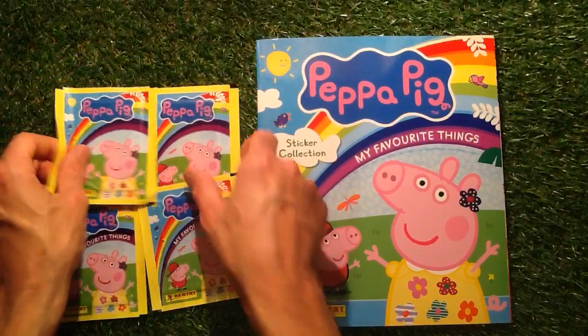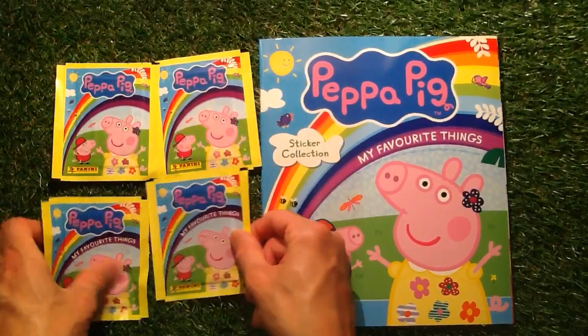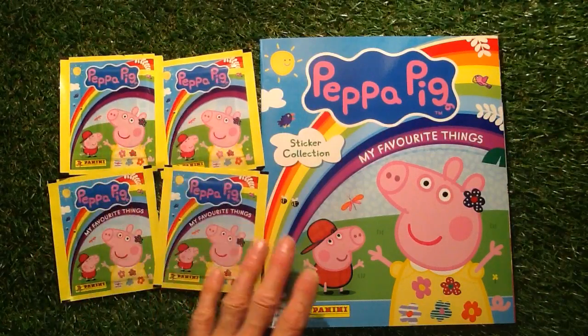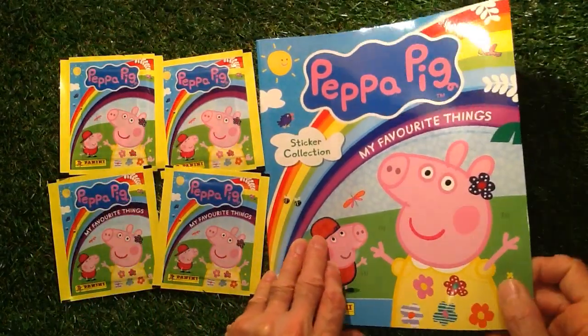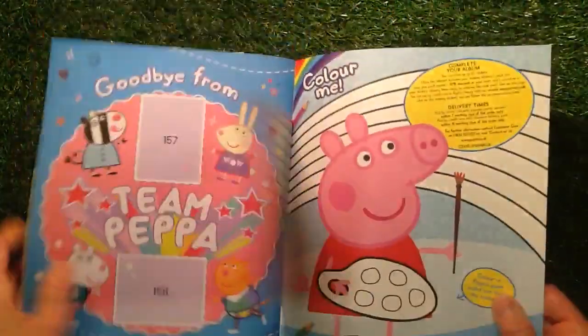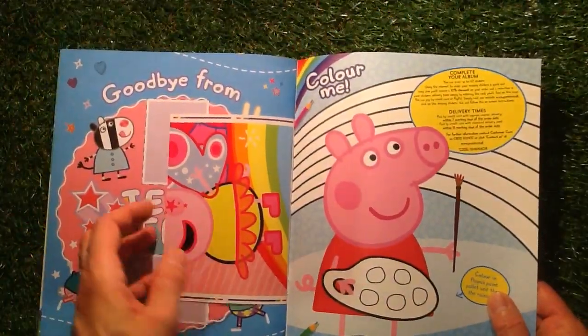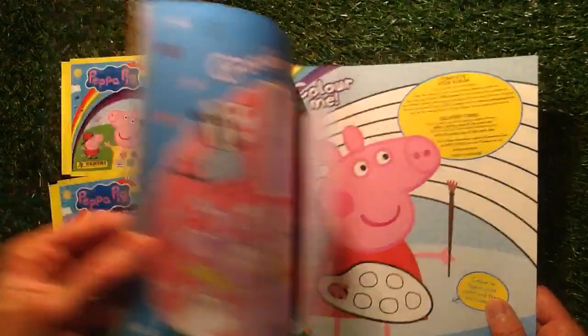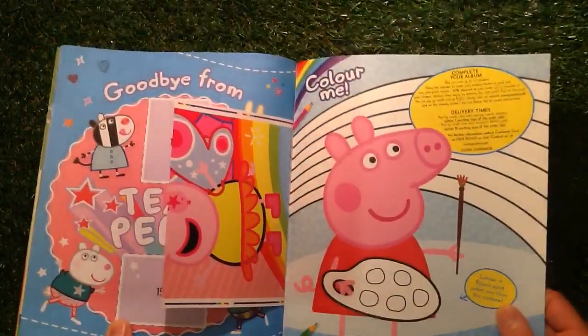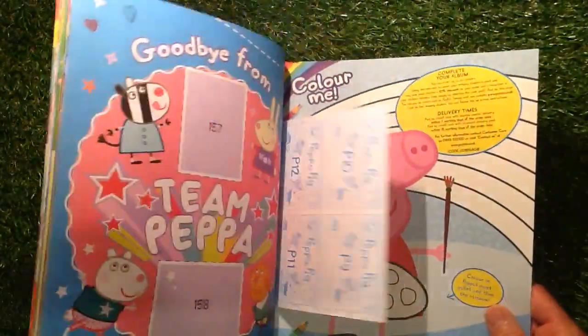Two of them have got no writing on, and two of them have got 'my favourite things' on them. So you get four packs for your £3.99 and a Peppa Pig sticker album. You get stickers at the front and there's a big sticker at the back as well. It looks like you get one big sticker — or maybe not, I'm not sure.